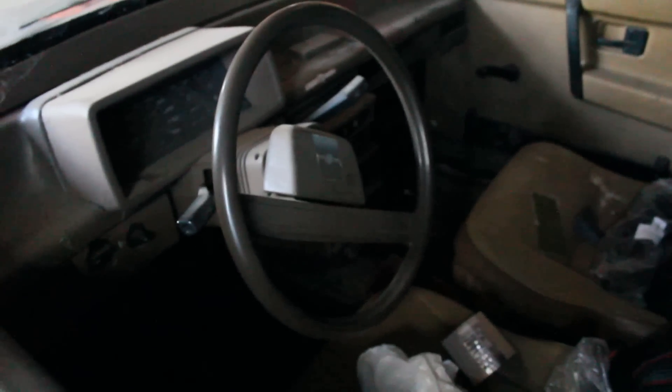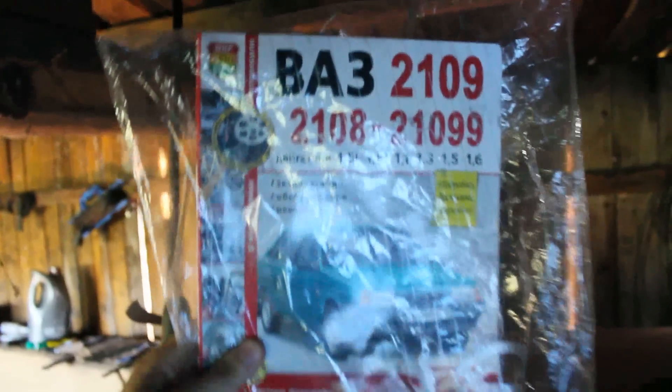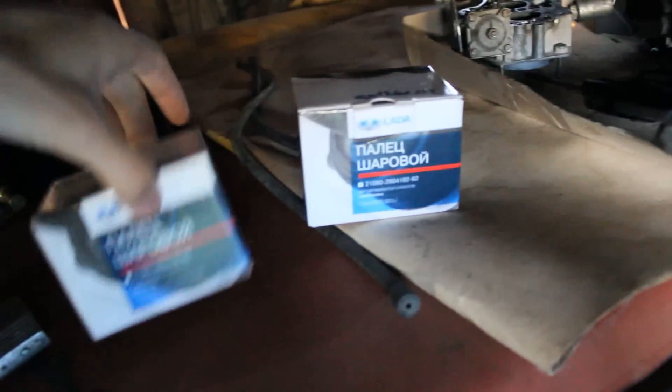It's a four-speed manual. Actually it's a very reliable car. I remember myself when I was a kid, 12 or 13, 14 years old, driving this car. It's a really awesome car for me. Here's the filter, there are manuals and some spare things — oh my gosh, see this.